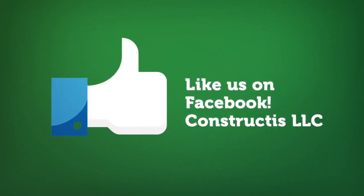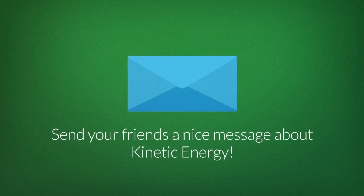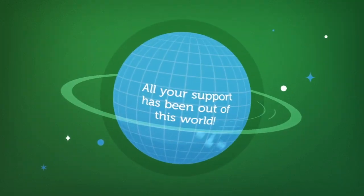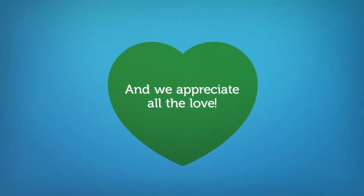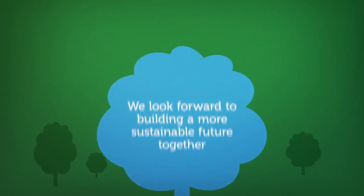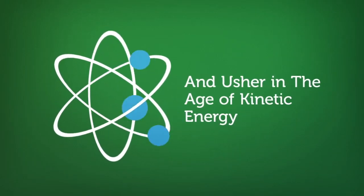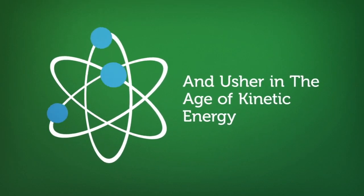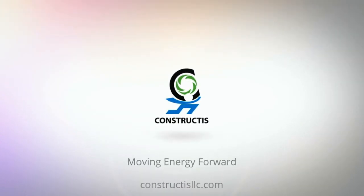Like us on Facebook, Constructus LLC. You can also help by sending your friends a nice message about kinetic energy. We appreciate the help, and all of your support has been out of this world. We look forward to building a more sustainable future together. Help us move energy forward and usher in the age of kinetic energy together. Constructus, moving energy forward.